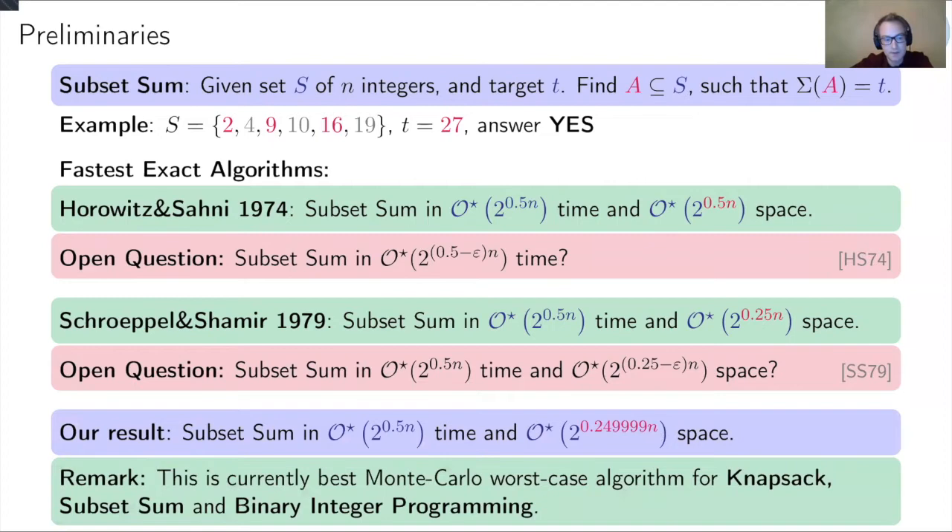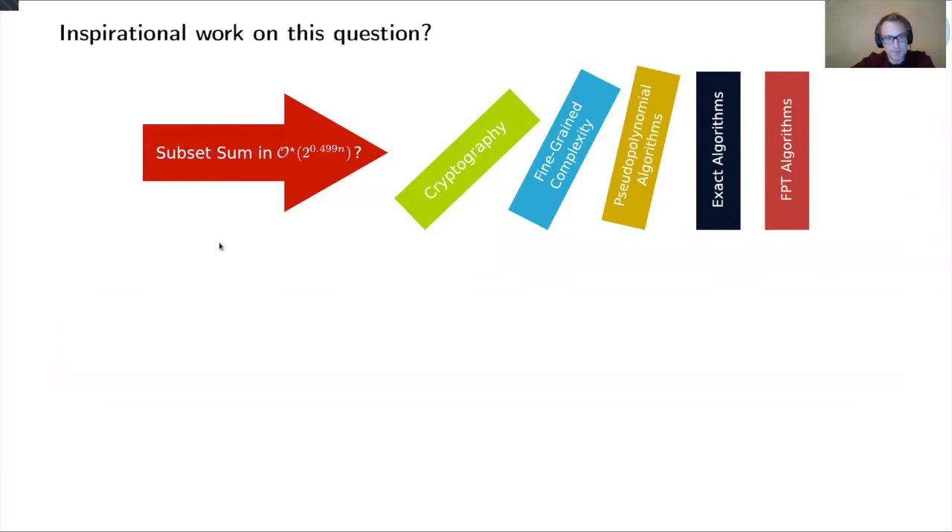Let me also remind you that this is the best known randomized algorithm for all instances of subset sum, and it works seamlessly for knapsack, subset sum, and binary integer programming by known reductions. I find this question very compelling — can you solve subset sum faster than meet-in-the-middle?